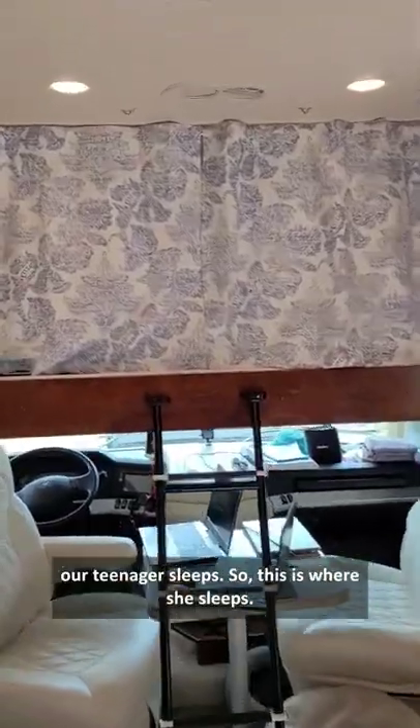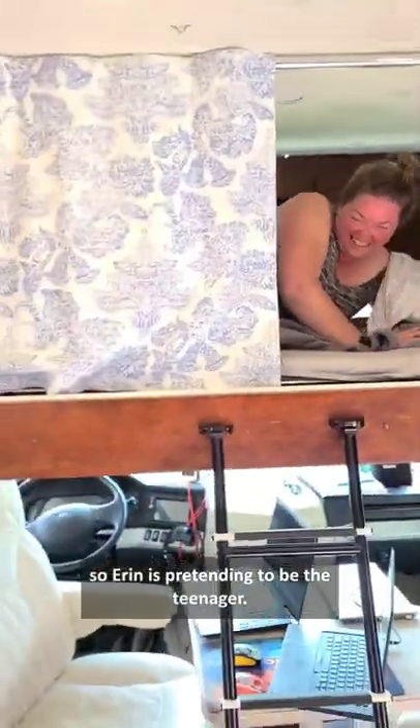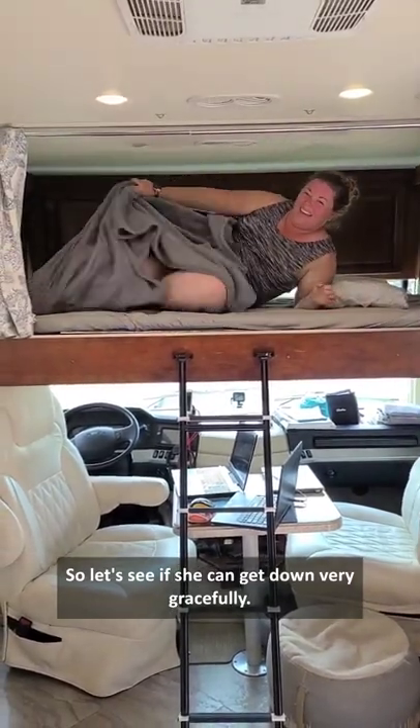We got a lot of questions about where our teenager sleeps. So this is where she sleeps — it's a drop-down bed up above. Erin is pretending to be the teenager, so let's see if she can get down very gracefully.